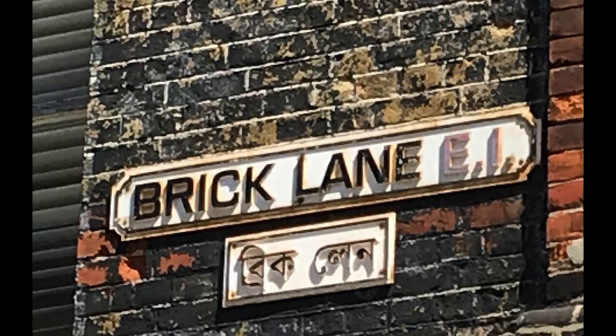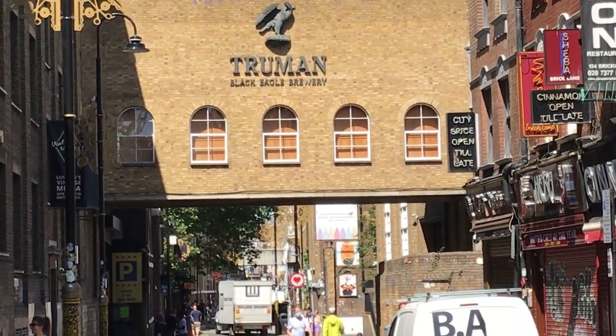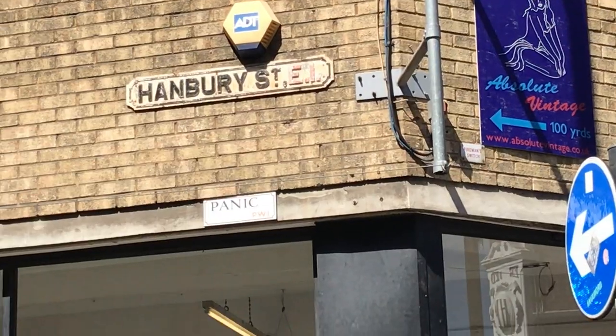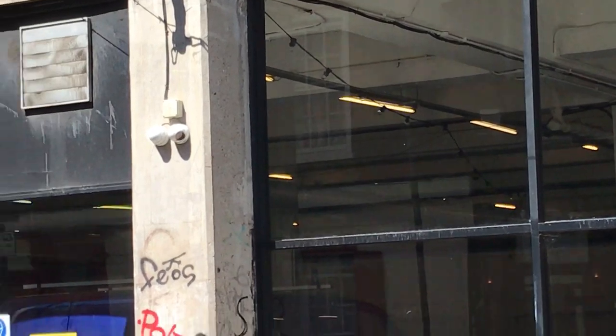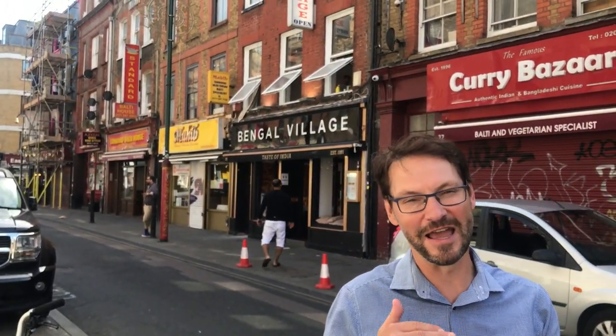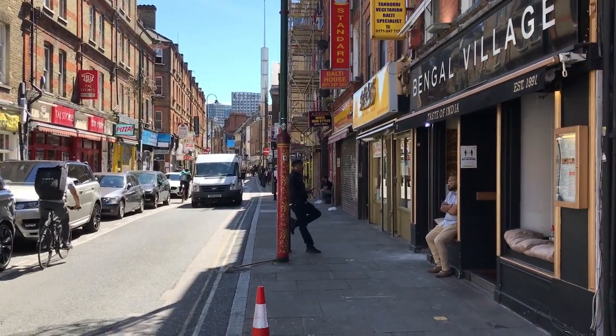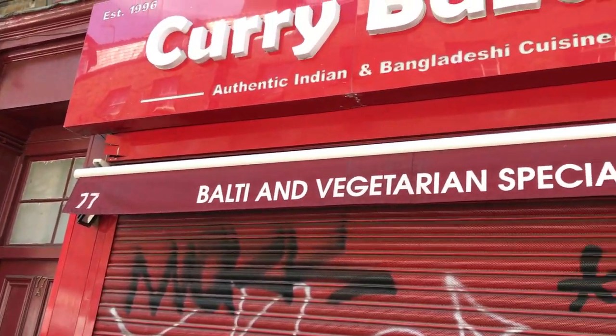We're standing on Brick Lane, which takes its name from the manufacture of bricks dating back to the Elizabethan period. Behind me we can see the old Truman Brewery, which closed in the 1980s but before that was the largest brewery in the world. We're also near the corner of Hanbury Street, and if you look down the street you can see one of the doorways where the Jack the Ripper murder of Annie Chapman took place. Turning round in this direction, we can also appreciate the layers of immigration in Spitalfields — in this case the third wave, the Bangladeshi community, hence the reason for all these curry houses.